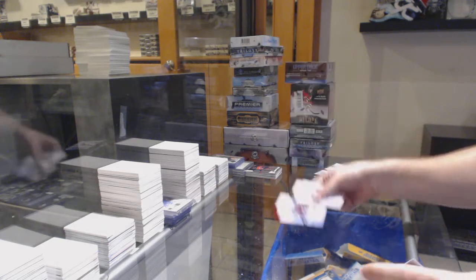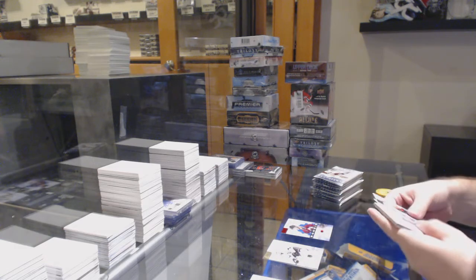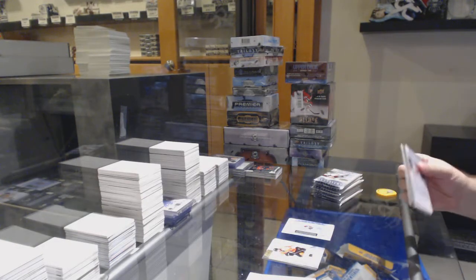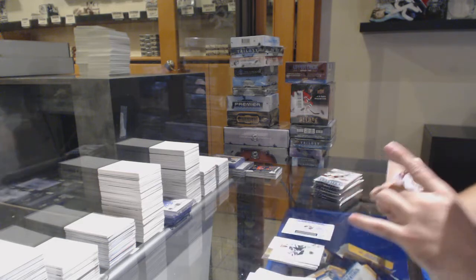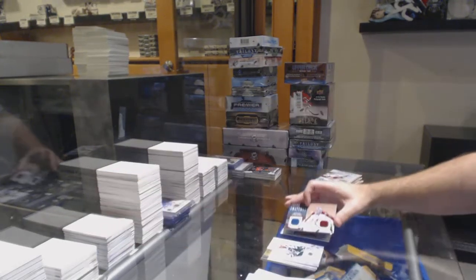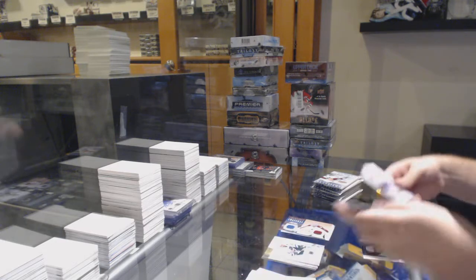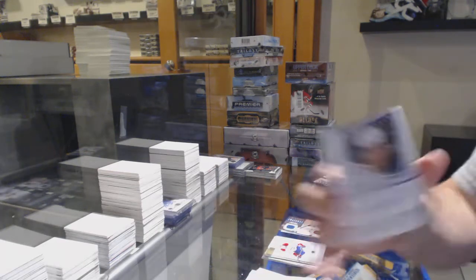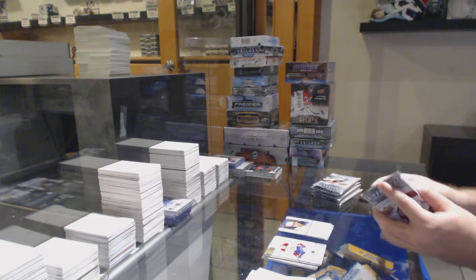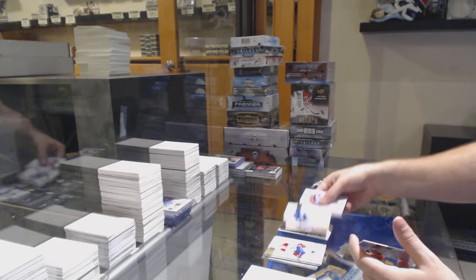We've got a Joey Hishin Red Rookie for the Avalanche, Rookie Redemption Blue Jackets, a dual jersey of Semyon Vardamov for the Avalanche, an Auto Fax of Luke Adam for the Buffalo Sabres, and Ed Belfour Goalie Legends.